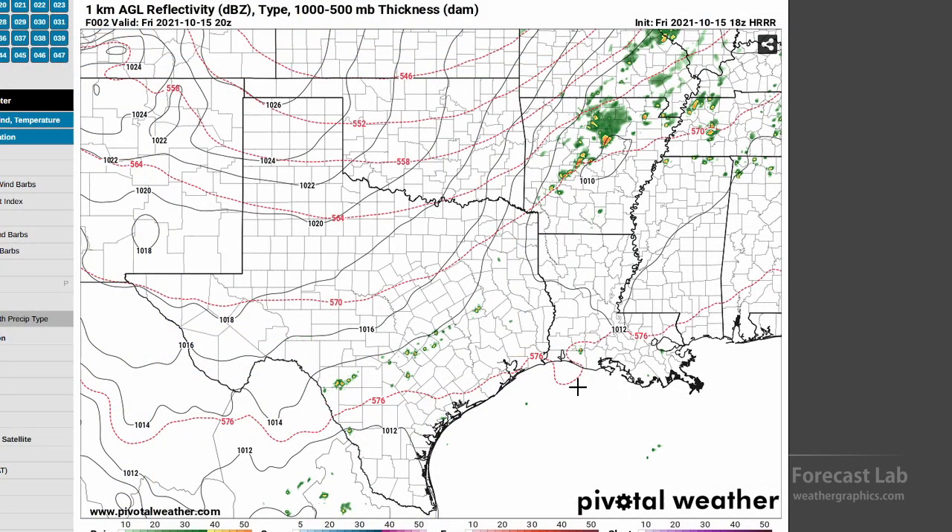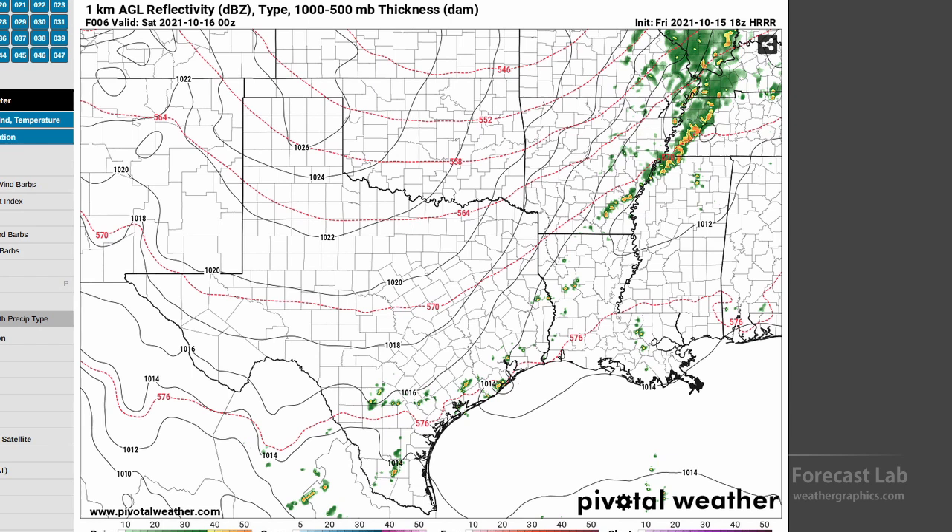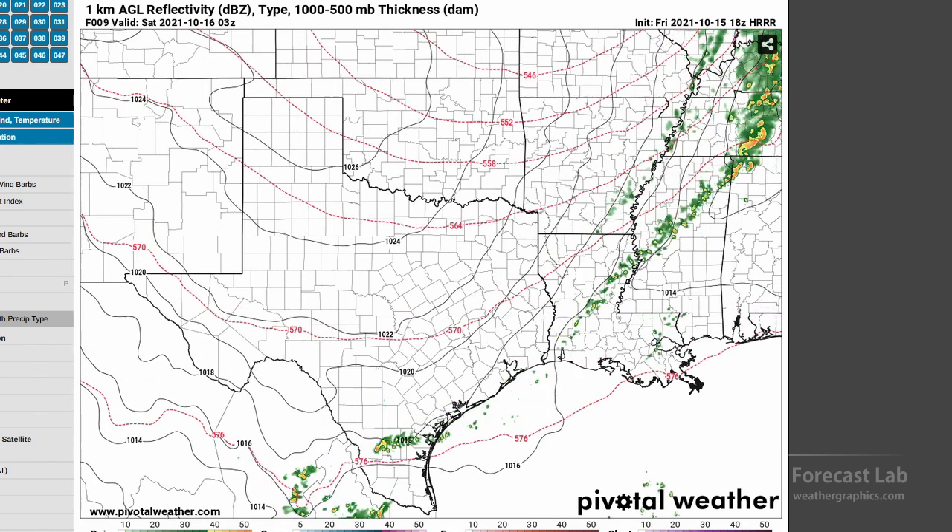What will those storms do? Let's take a look at the high-resolution rapid refresh. I'm not analyzing these with a fine-tooth comb — just looking at the general character over the hours ahead. Running that through, you can see they expand in coverage along the length of that front, with the front acting like a big squeegee moving it eastward. It looks like there's maybe a possibility of some isolated severe weather in Tennessee and along the southern borders.